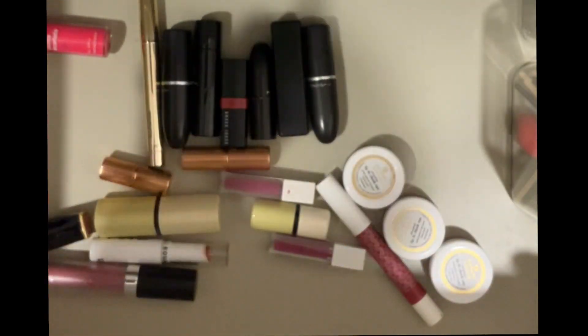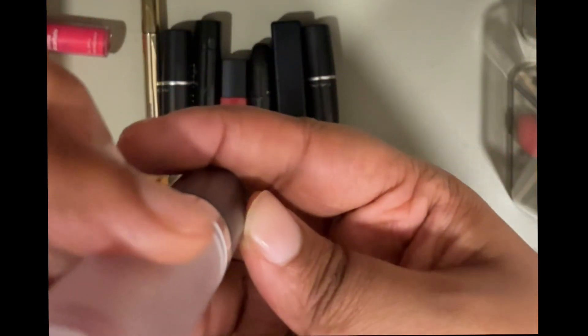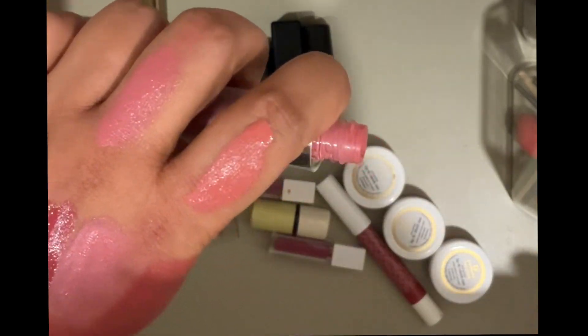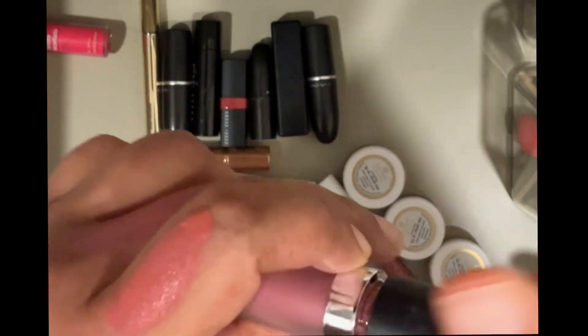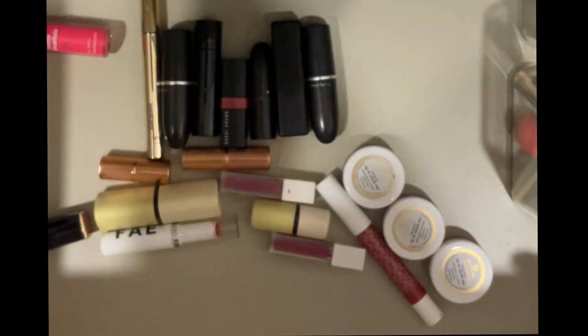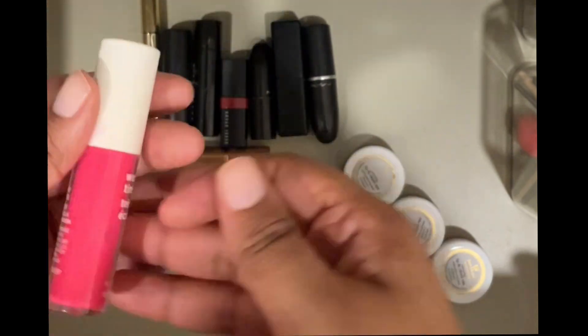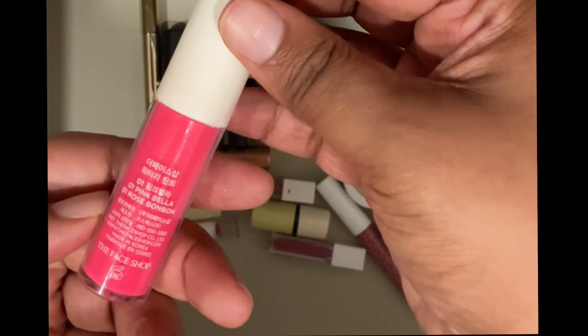Then I have this Faces Canada Ultime Pro lipstick in the shade Stay Neutral. It's very similar to some of the others — I think it'll be too light on me. I've hardly used it, so it makes sense to give it to somebody who will use it.